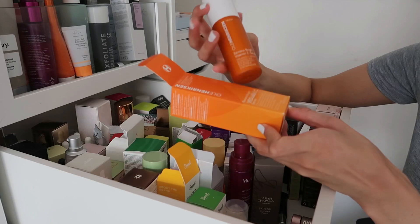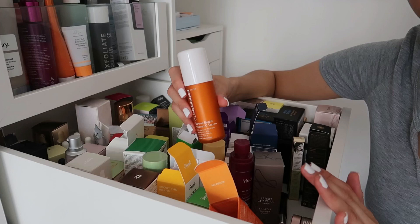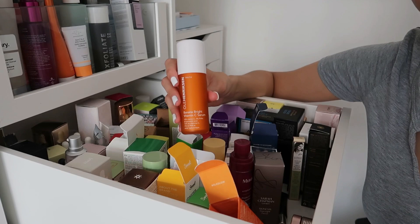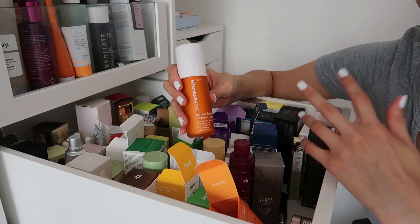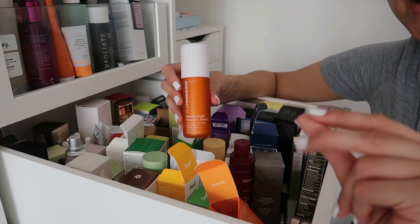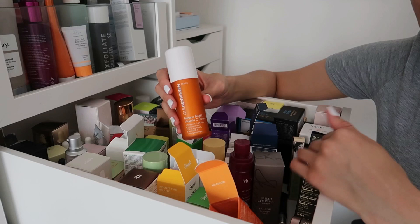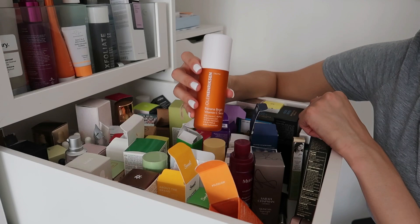The Ole Henriksen Banana Bright Vitamin C Serum — I know this contains ingredients that some influencers like Skincare by Him don't like, but I want you to know there are other skincare enthusiasts who can recommend products that may work differently for different people. I've used products he loved that broke me out, and vice versa. Everyone's skin is different — learn what works for yours.